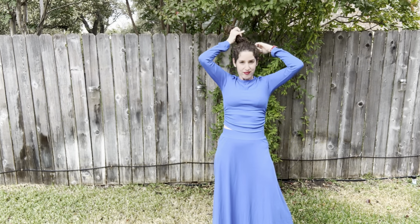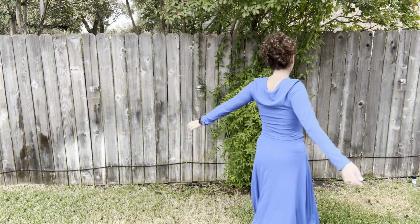I'm 5'3 and around 125 pounds and I went with the medium, which gives a relaxed but flattering fit. The crop top isn't too tight and the skirt sits nicely on the waist without feeling restrictive.